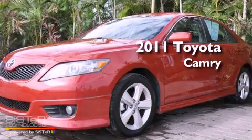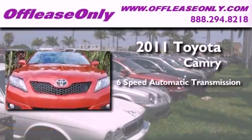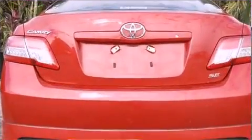This is a 2011 Toyota Camry. This four-door sedan has a six-speed automatic transmission and an in-line four-cylinder engine. Plus, having just come off lease, this Toyota is in like-new condition.